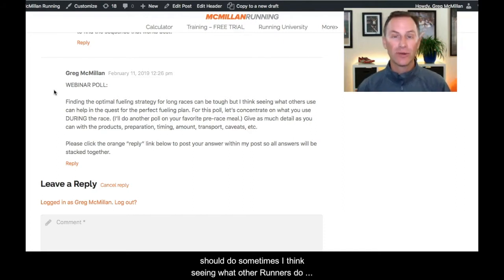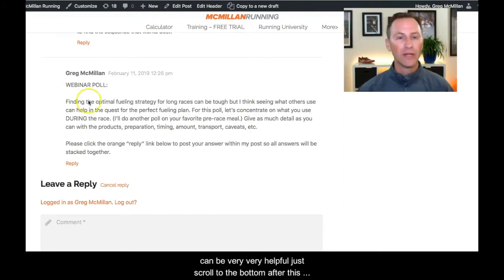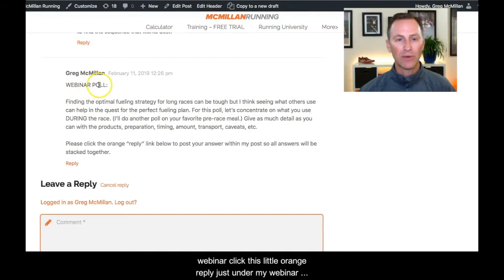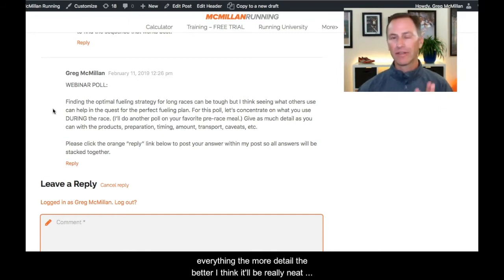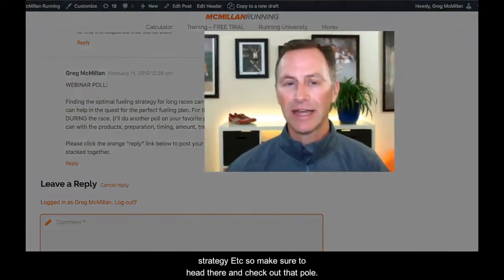Sometimes seeing what other runners do can be very helpful. So just scroll to the bottom after this webinar, click the little orange reply just under my webinar poll, and put in what you use — what products, the timing, everything. The more detail the better. I think it'd be really neat to see this string of what people are using in the race, what they found successful, maybe issues they've had in the past that they've overcome with a different strategy.